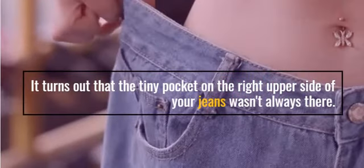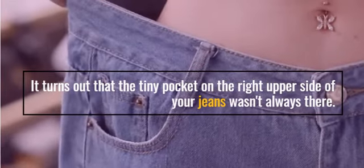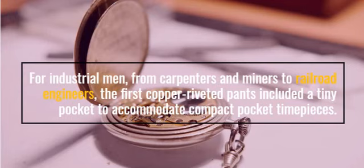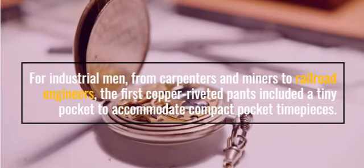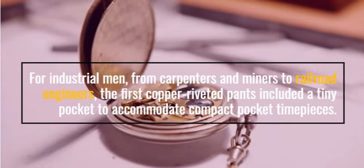It turns out that the tiny pocket on the right upper side of your jeans wasn't always there. For industrial men — from carpenters and miners to railroad engineers — the first copper riveted pants included a tiny pocket to accommodate compact pocket timepieces.